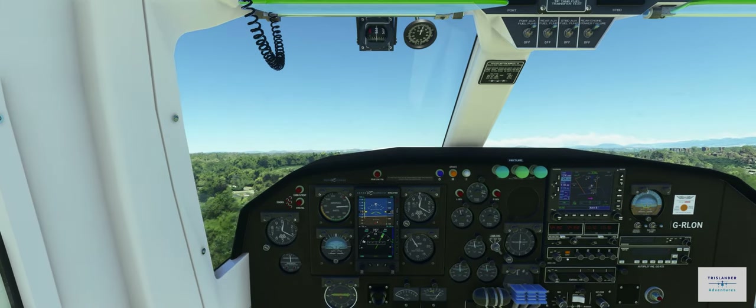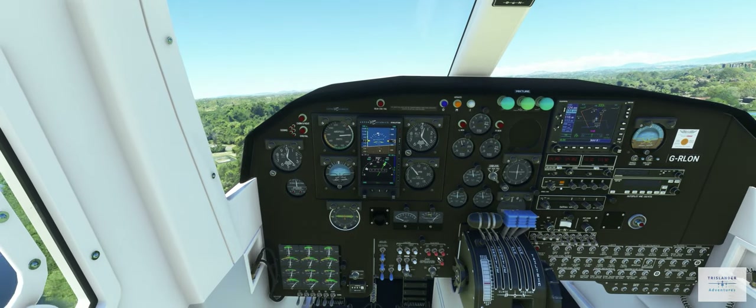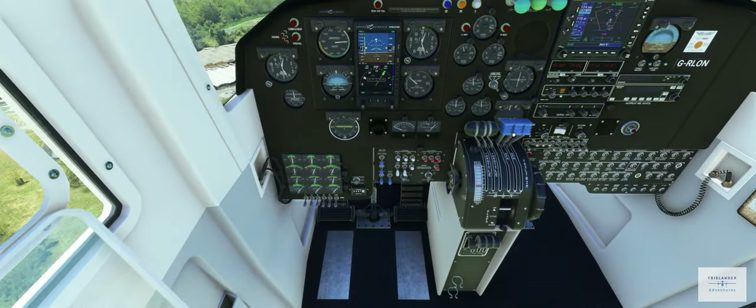Let's try and restart. Mags are on. Mixture's fully rich. Props fall forwards. The starter does not work. So now let's pull the mixture on this one and we'll feather this propeller.